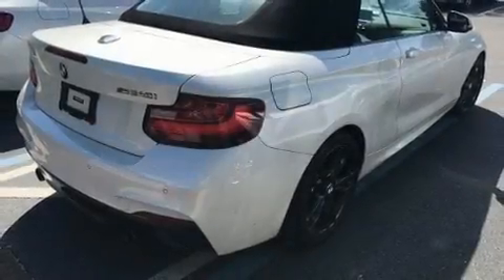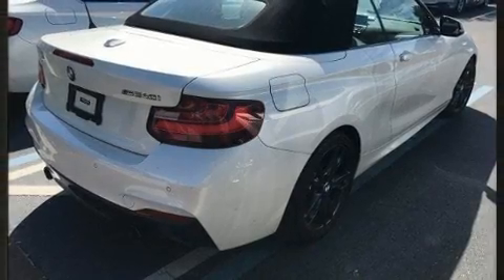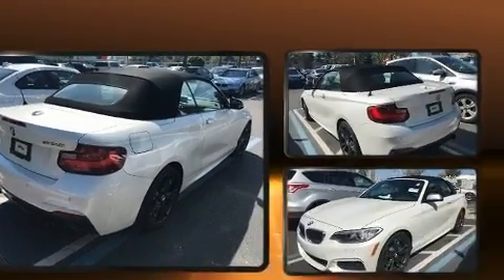Sensibility and practicality define the 2017 BMW M240i. This two-door, four-passenger convertible still has less than 10,000 miles.